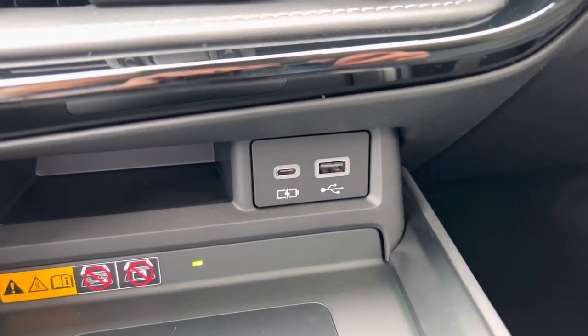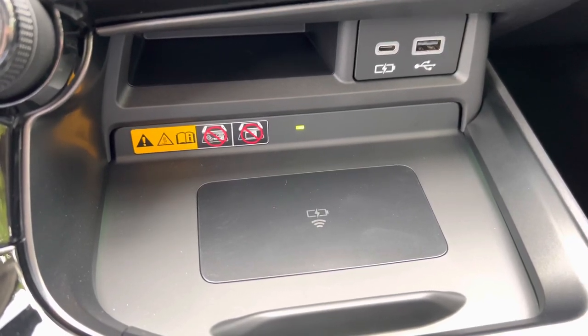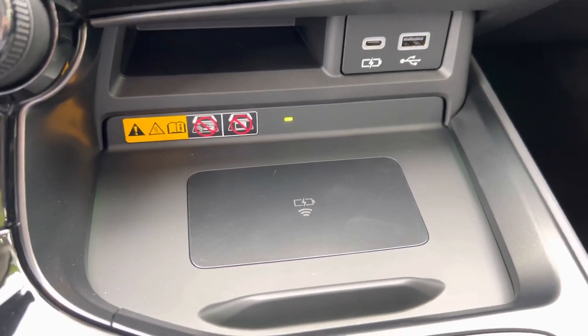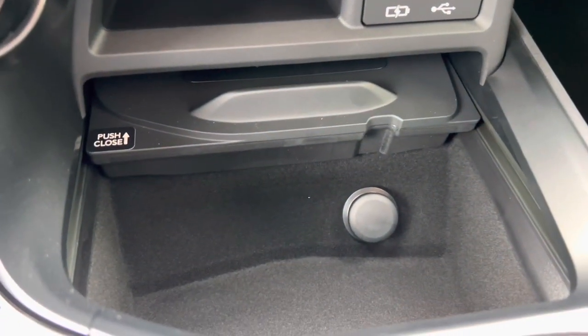Below that, we have our USB-C charging port and our wireless charging pad. When the light illuminates green, your device is ready to be charged — simply place your device on the charging pad and the light will illuminate orange. Inside, we have our 12-volt power outlet with storage.